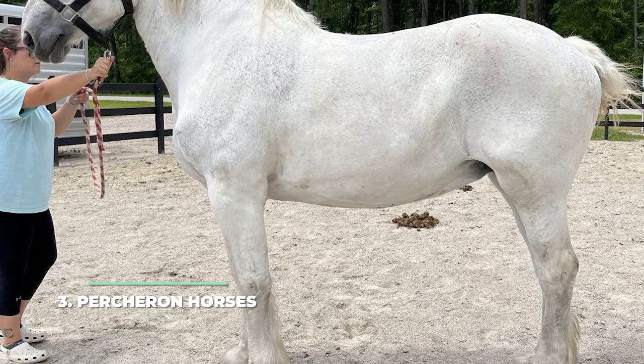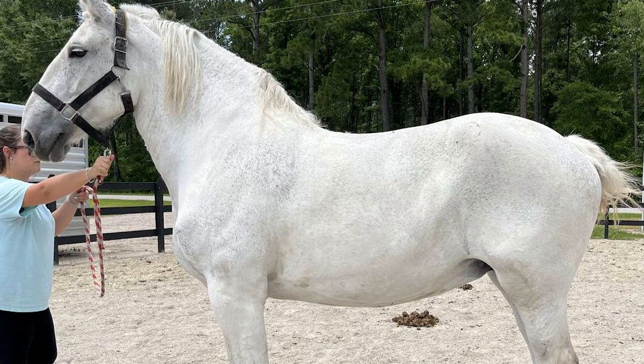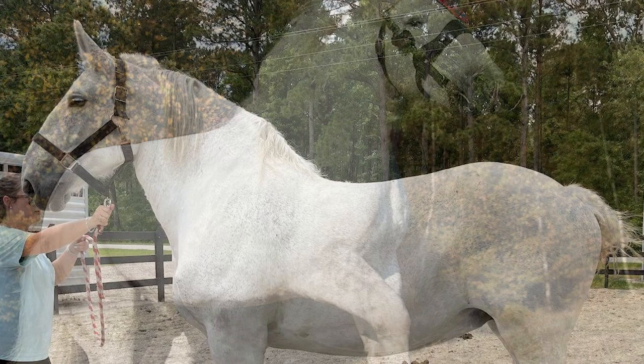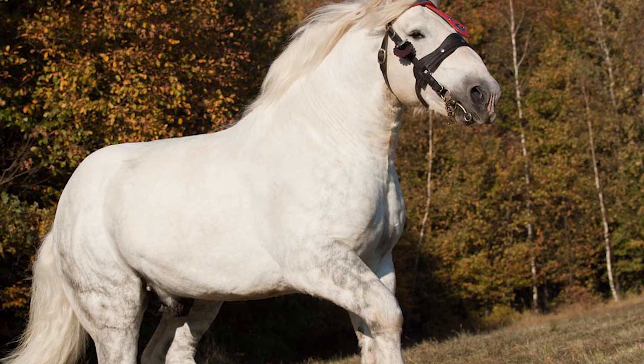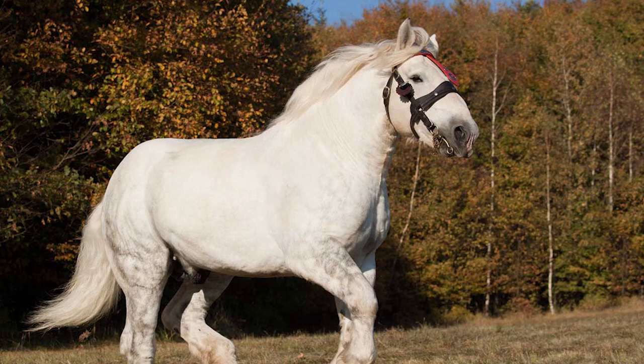Number 3: Percheron Horses. The Percheron is actually the most popular French draft breed in the world, and for good reason too. It is one of the most elegant and agile draft horse breeds out there, being perfect as a harness horse as well as under the saddle. Most of the time you'll find the Percheron horse to be gray or black, and the Percheron is an exceptionally humongous horse, ranging between 15 and 19 hands in height. They were used as war horses in the 17th century, but because of the decline of heavy cavalry, they were then employed as pulling coaches and draft workers.